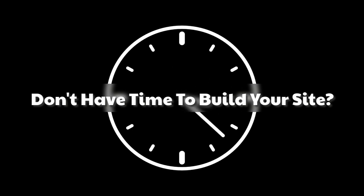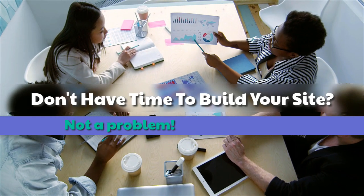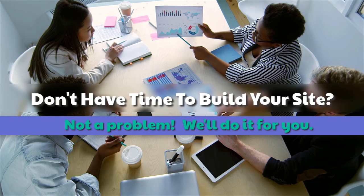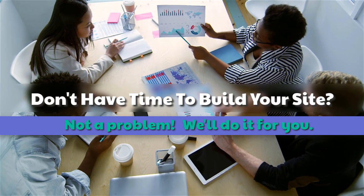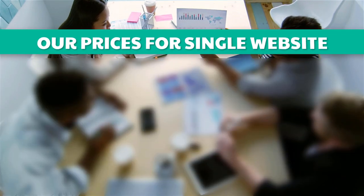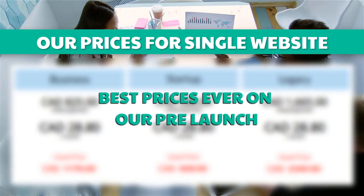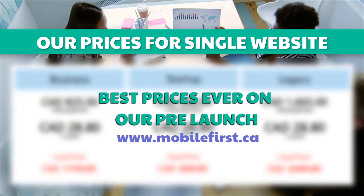Don't have time to build your site? Not a problem — we'll do it for you. Best prices ever on our pre-launch for a single website. Visit mobilefirst.ca.